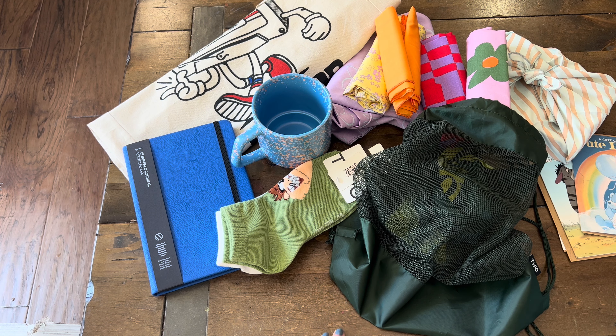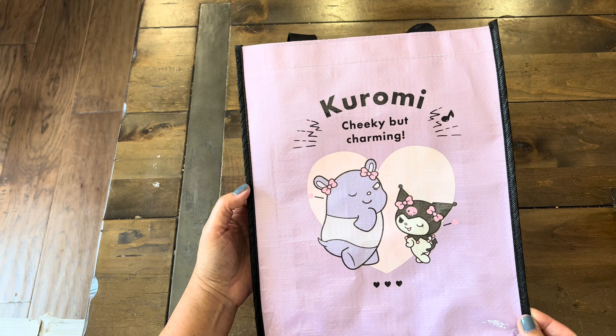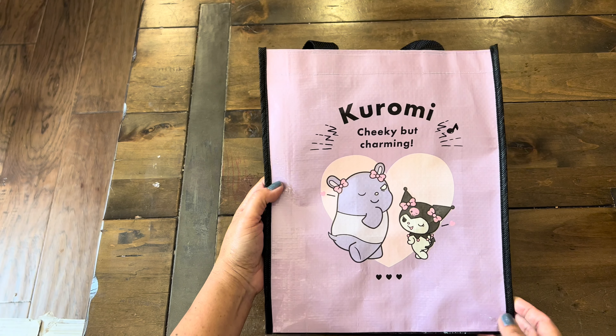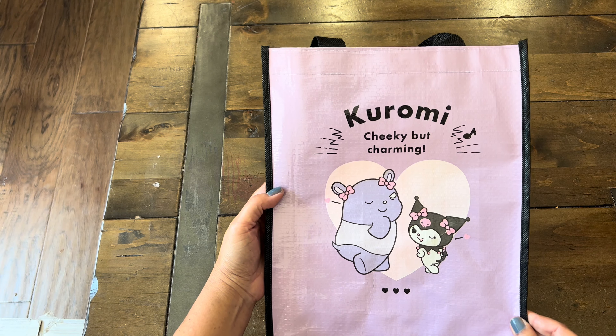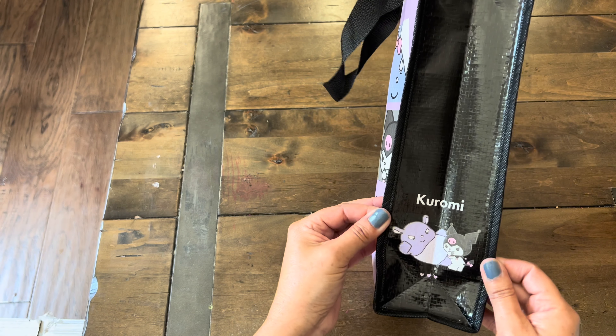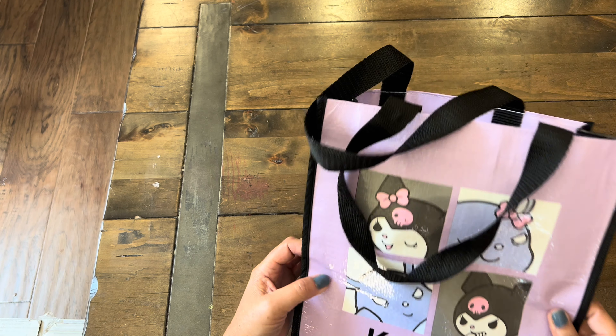Now I'm going to show you some items I got from Daiso. Here's an adorable reusable bag — we have Kuromi and Fran. It says 'cheeky but charming.' Let me know what the name of this character is, because I'm not really familiar with that cutie pie. Here's what the side of the bag looks like — isn't that cute? And here's the other side.